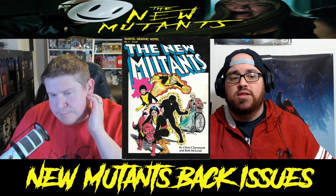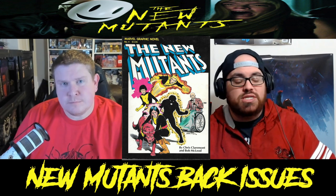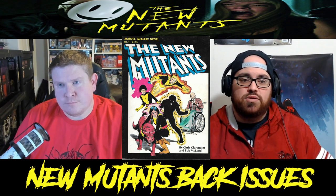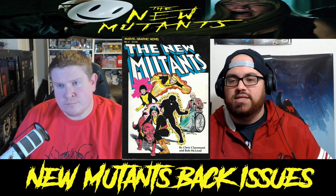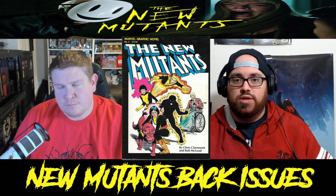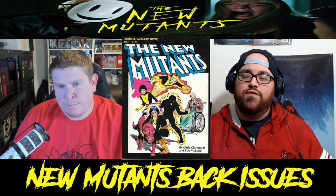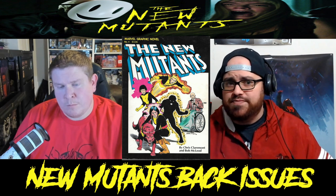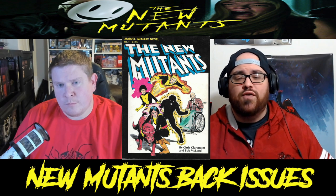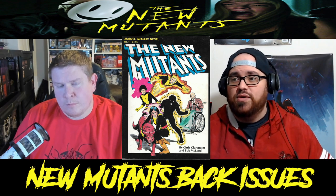One thing to look out for with this book is later printings — they all kind of look the same, so check that inside cover and ask your comic dealer. There are several later printings. Also look for the trade paperback version featuring the Adam Hughes cover — that book is going for over a hundred dollars, so make sure you're checking those trade sections for those out-of-print trades.